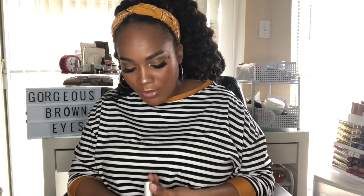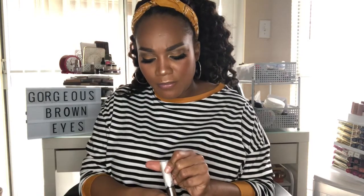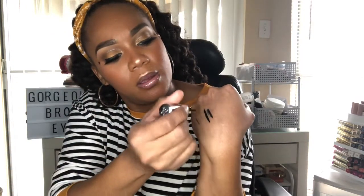My favorite glitter eyeliner has been the Urban Decay Heavy Metal Glitter Liner in the color Fyro. I have it on my eyes today. It's very simple — comes with a little brush and you just glide it on. It's super easy and adds a little something extra to make your look more glam.